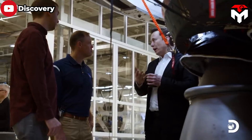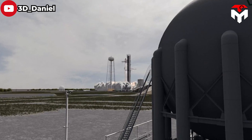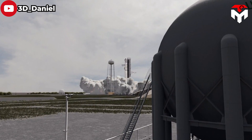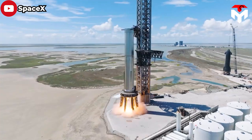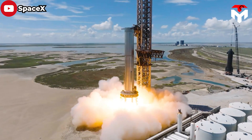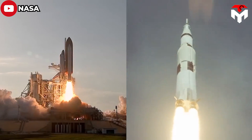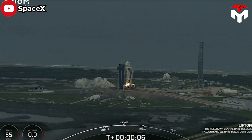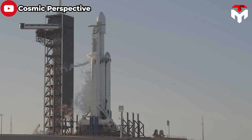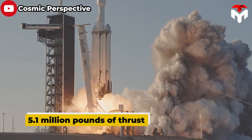SpaceX plans to transform parts of NASA's Kennedy Space Center to become an operational base for Starship, while keeping its South Texas complex as a research and development location. At Pad 39A, once home to NASA's Saturn V moon rocket and Space Shuttle launches, SpaceX now launches astronaut crews to the ISS and Falcon Heavy rockets, generating some 5.1 million pounds of thrust.